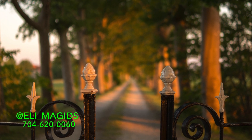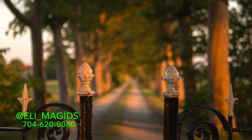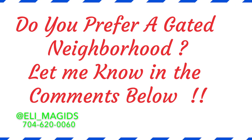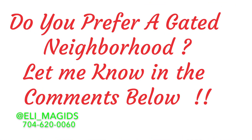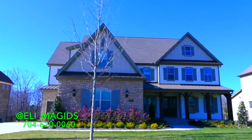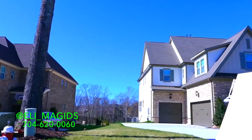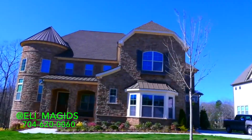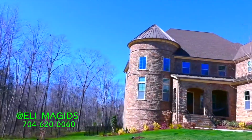It's right next to a neighborhood called Providence Downs and Providence Downs South, which are also gated neighborhoods. Let me know in the comments below — do you want to be in a gated neighborhood or you don't really care? One of the major reasons that people come out to Ladera, or to Providence Downs South or Providence Downs, or into Marvin, is predominantly for the schools. Schools are very, very highly rated and very coveted.